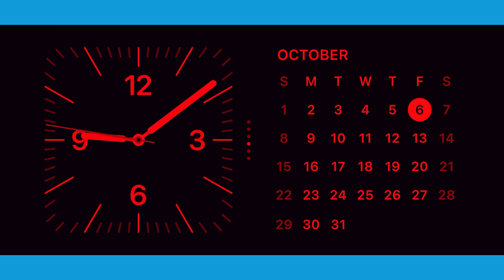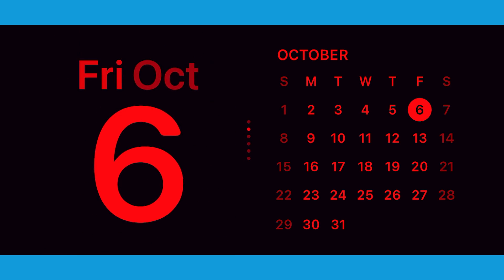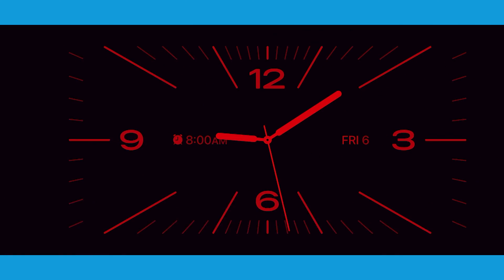The default view is the classic analog clock and a calendar, but you can swipe up on either of them to change what's on your screen. Press and hold on them to change or remove the widgets associated with this function. You can create multiple views and swipe left or right to switch between them.